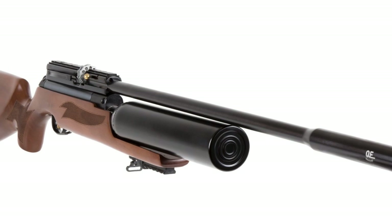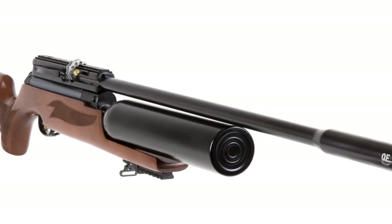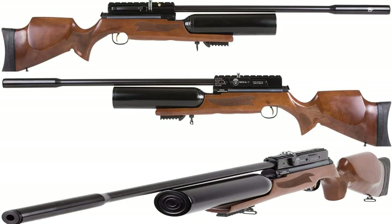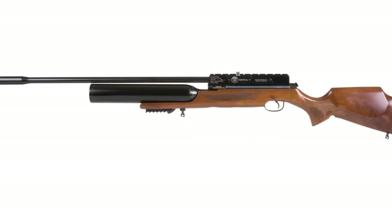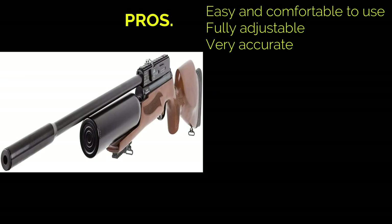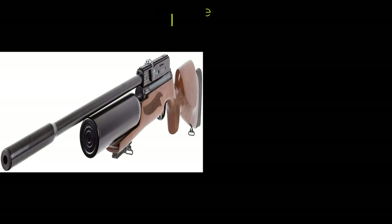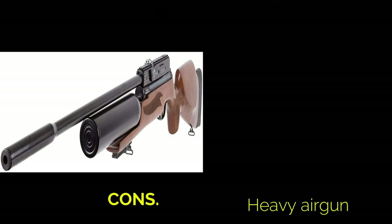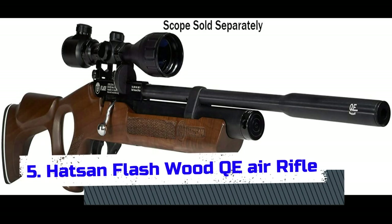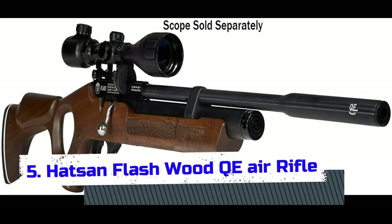This 0.22 caliber air rifle can fire up to 1100 fps in velocities and it comes with a two-stage adjustable trigger. It's a quiet air gun thanks to the fully shrouded barrel, and the quietness is further enhanced with the integrated sound moderator. The Hudson Nova also comes equipped with both manual and auto safeties, along with two 10-shot rotary style magazines. Its pros: easy and comfortable to use, fully adjustable, and very accurate. Its con: it's a heavy air gun. Overall, this is an extremely accurate air gun.